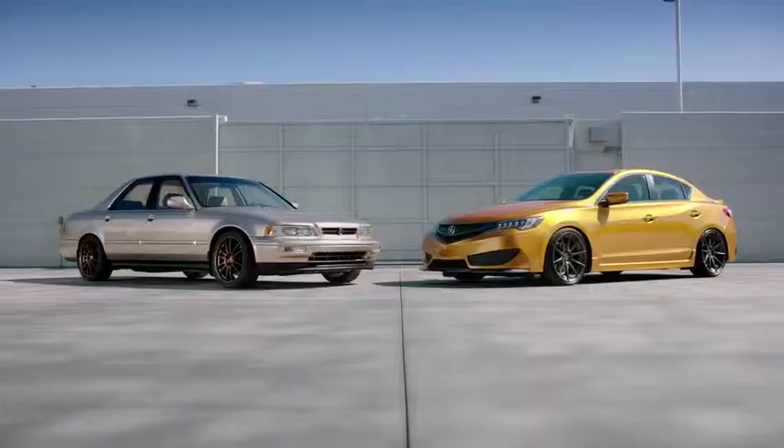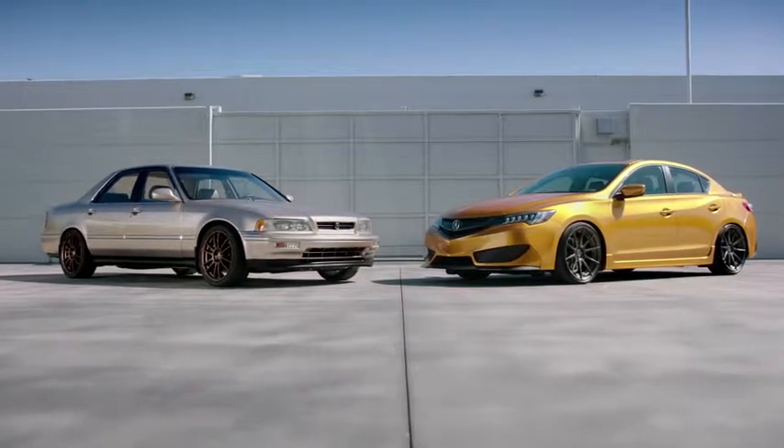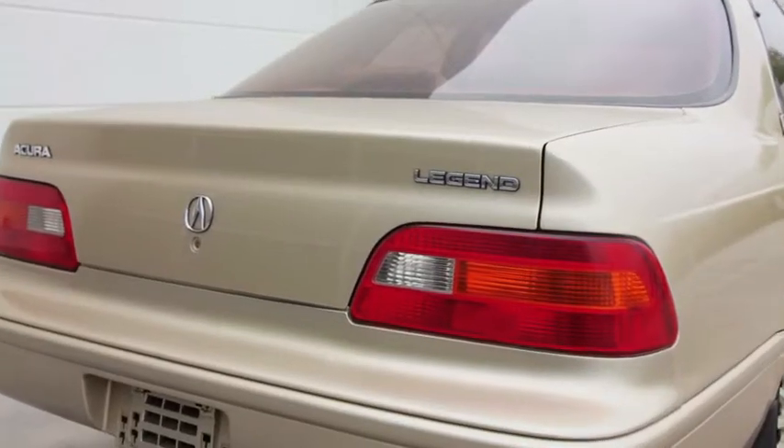It was the ideal balance of sophistication and luxury mixed with a little sport, so it just fit my personality. I got my dream car at the time, which is the '93 Acura Legend. It was the dream color, it was the dream car.